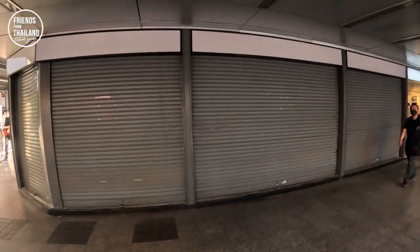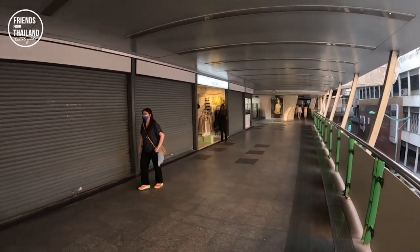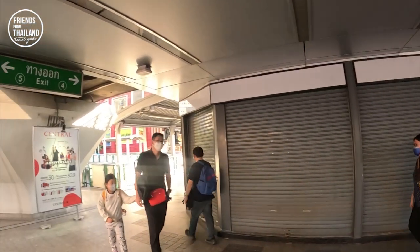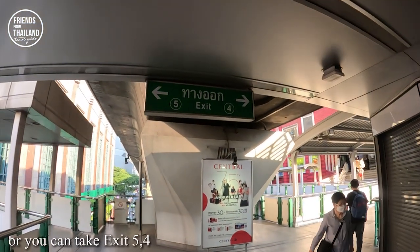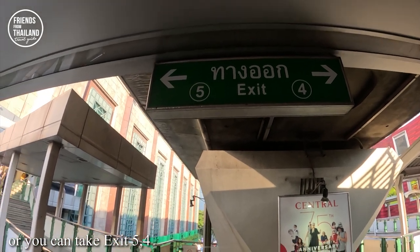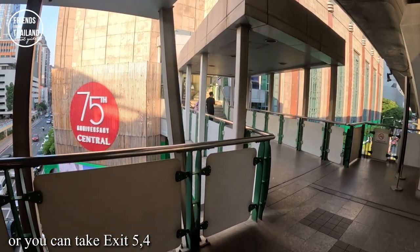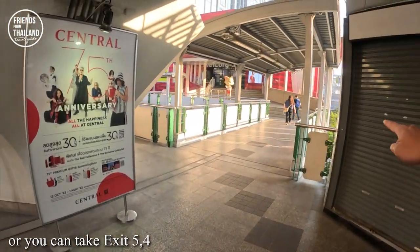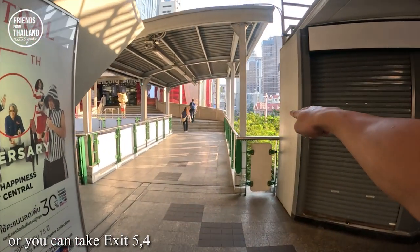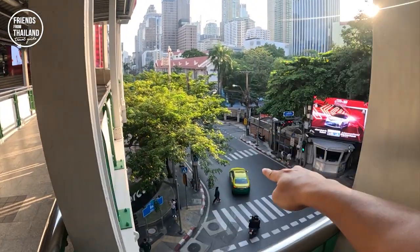Actually, BTS Chit Lom is not a big station, but it's quite long. If you take exit 5 or exit 4, it gives you a different experience. Let me walk into Central Chit Lom over here, go down, and show you a street over there.